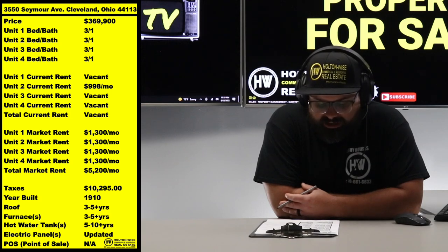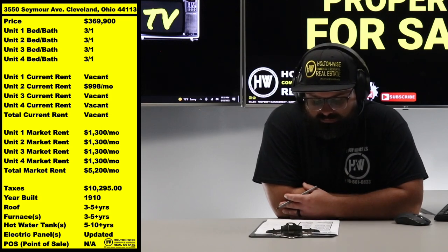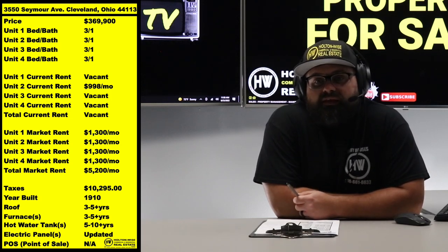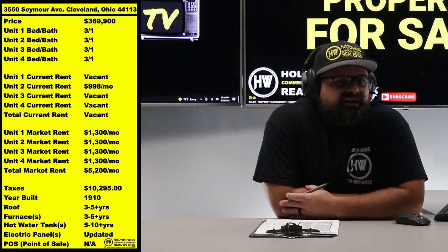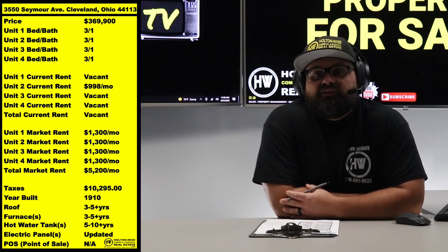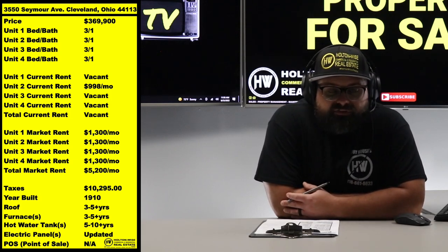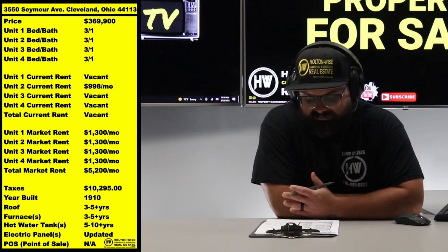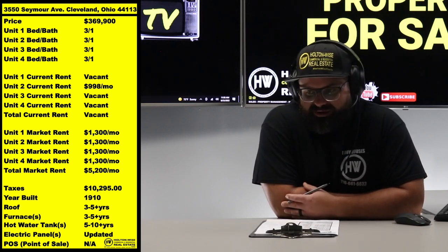You could totally have this fully occupied and rocking at $5,200 a month. One thing to note: the tenant in unit two is only paying $998. I would focus on getting the three vacant units ready at $1,300 and I probably wouldn't mess with that tenant — she's a long-term tenant, which is the most consistent rental income you can get. She's on Section 8, and the way the program works, every tenant pays a differing amount.